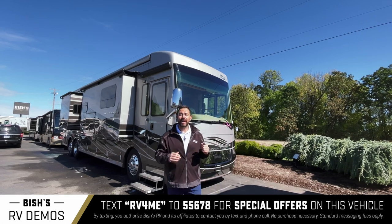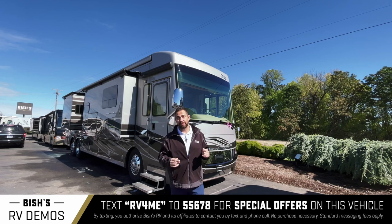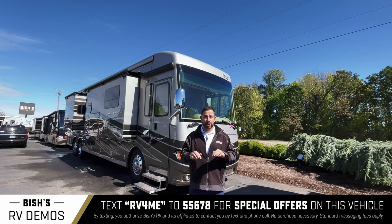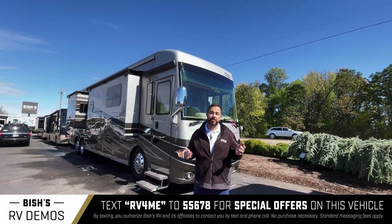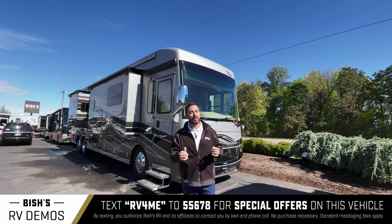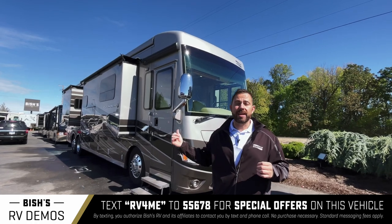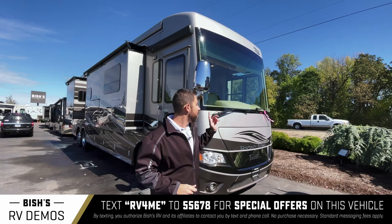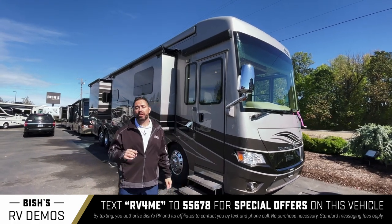Behind me today I have a lightly used 2018 Newmar Dutch Star 4018 floor plan — they're very hard to find in the nation. If you're watching this and you Google search availability for this coach, you'll see that mine is probably one of just a couple. This walkthrough is to help you guys see the options the way this coach was originally ordered, and to highlight what matters on a pusher. This motorhome is a 50th Anniversary Newmar coach made in 2018.